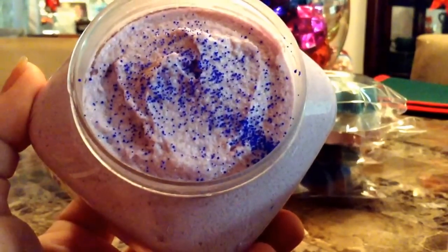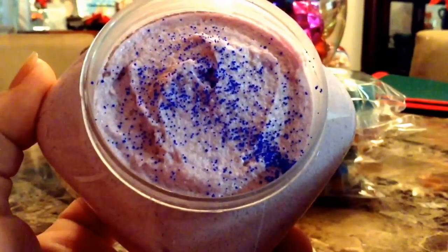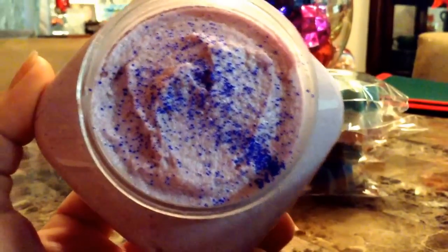I adore it. It's a beautiful lavender color with some nice deep navy blue beads. And this smells like lavender and apple. It's a really fresh, great scent. So I'm very excited.